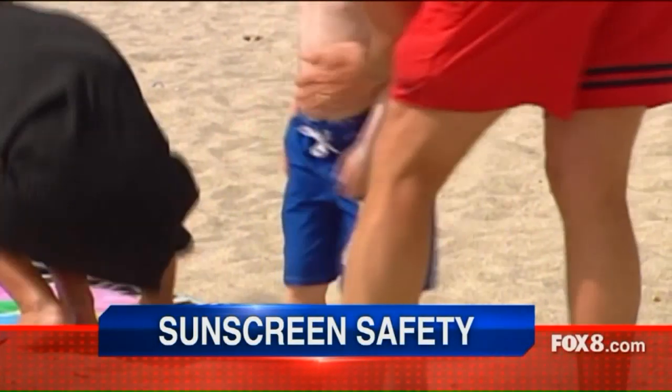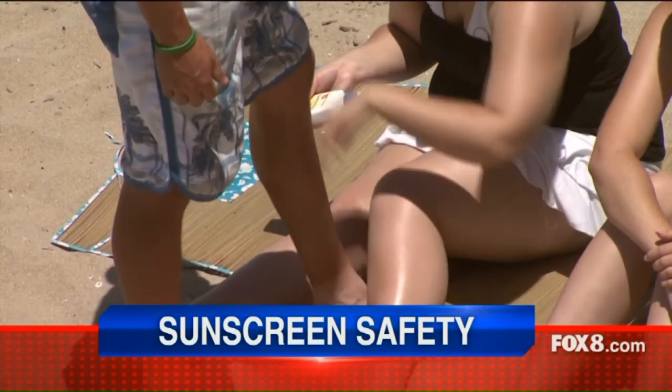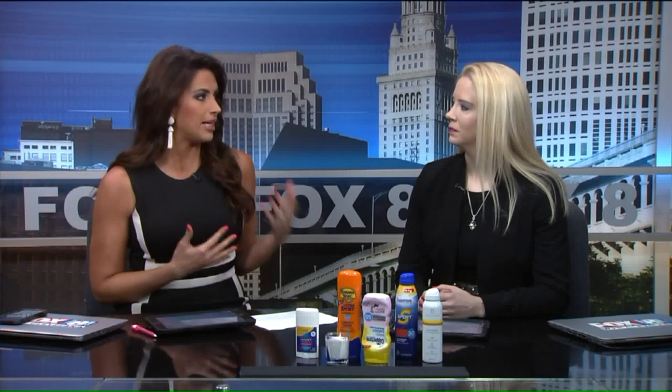You may want to switch up your sunscreen this summer based on new regulations over the ingredients. The FDA is proposing changes to the way that they are labeled. So what does this mean for you? Dr. Jennifer Lucas is a dermatologist with the Cleveland Clinic and she has some insight.